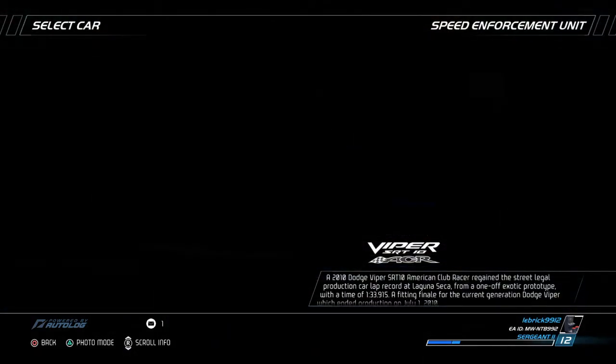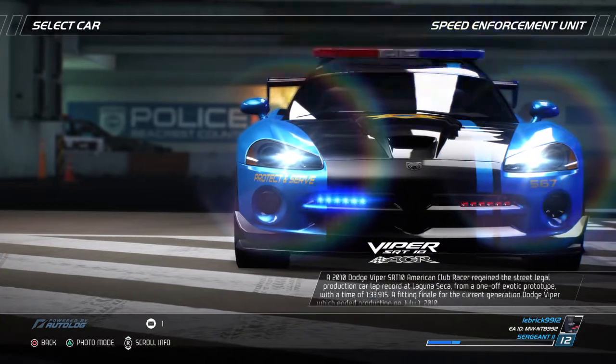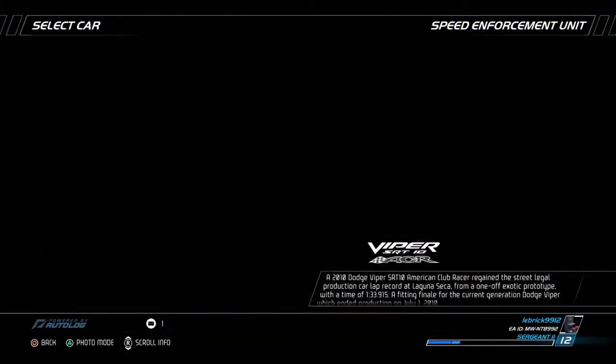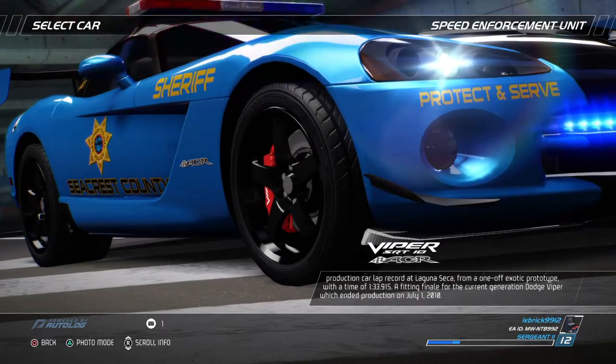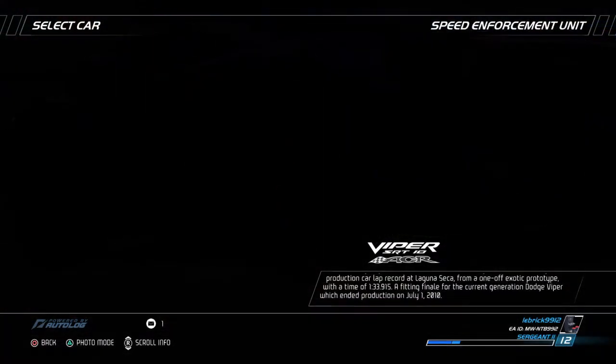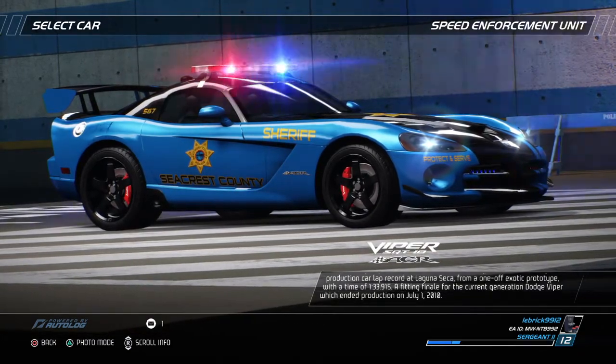A 2010 Dodge Viper SRT10 American Club Racer regained the street-legal production car lap record at Laguna Seca from a one-off exotic prototype with a time of 1 minute 33.915 seconds. A fitting finale for the current generation Dodge Viper, which ended production on July 1, 2010.